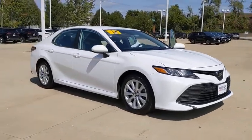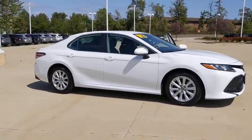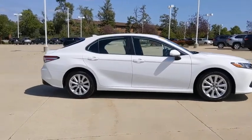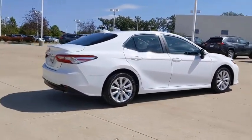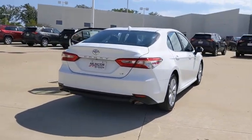Come test drive the 2019 Toyota Camry. The Toyota Camry is an affordable, mid-sized car — reliable and great as a comfortable commuter car. This vehicle has less than 25,000 miles.